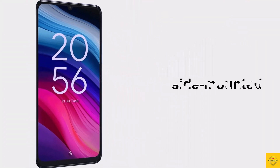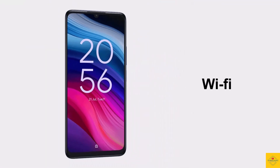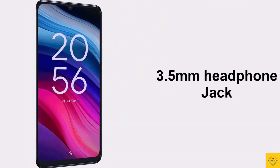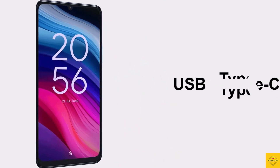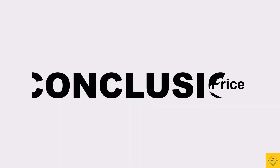Additionally, the smartphone features a side-mounted fingerprint sensor for biometric authentication along with face unlock. Connectivity options include dual SIM 4G, dual-band Wi-Fi, Bluetooth 5.1, GPS, 3.5mm headphone jack, dual stereo speakers, USB Type-C charging port, and NFC. No pricing details have yet been revealed.